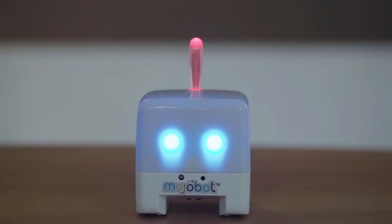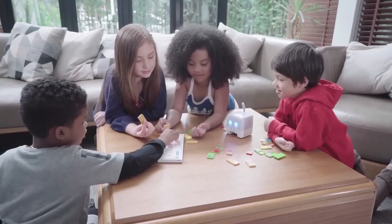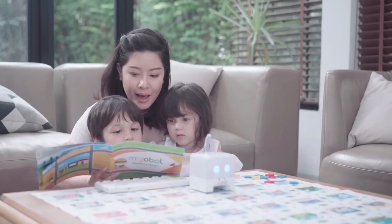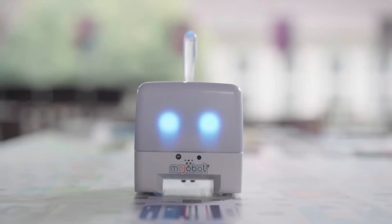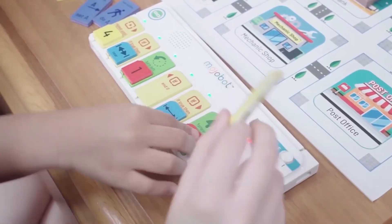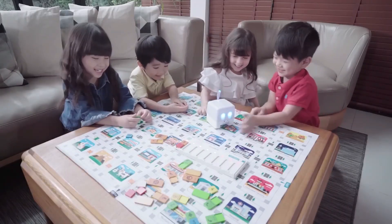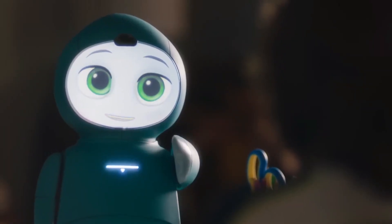MOJOBOT can pick up tokens, do a variety of tasks, and portray eye expressions thanks to its character, sensor, and action-focused design. Its expandable and modular consoles offer code freedom, enabling users to design a variety of patterns and actions. MOJOBOT provides an extensive educational program that stimulates curiosity in robotics and coding by means of stimulating exercises and a well-organized syllabus.